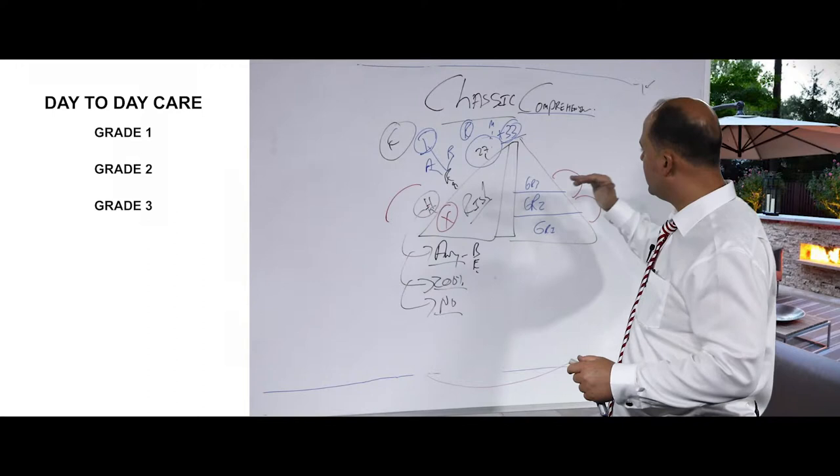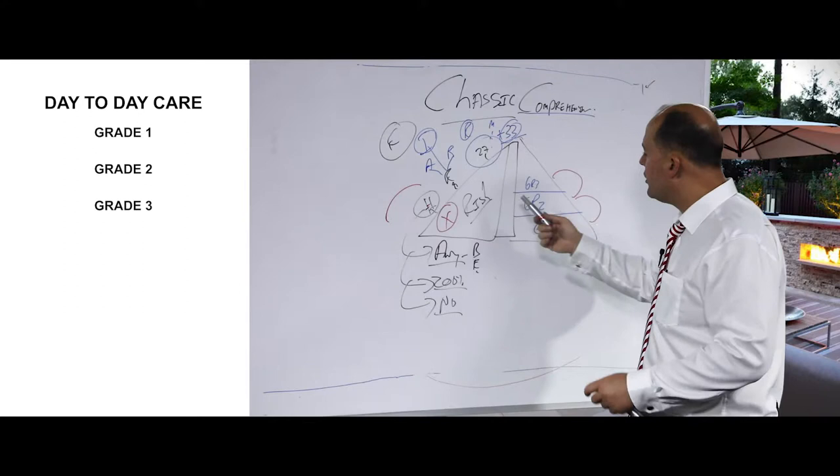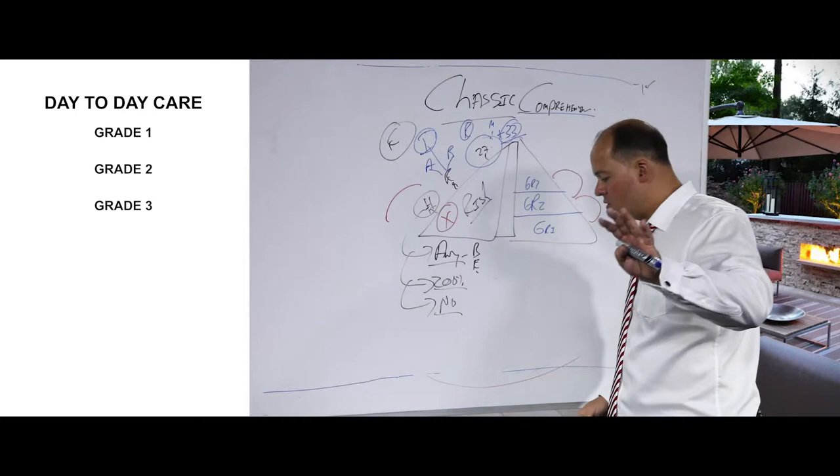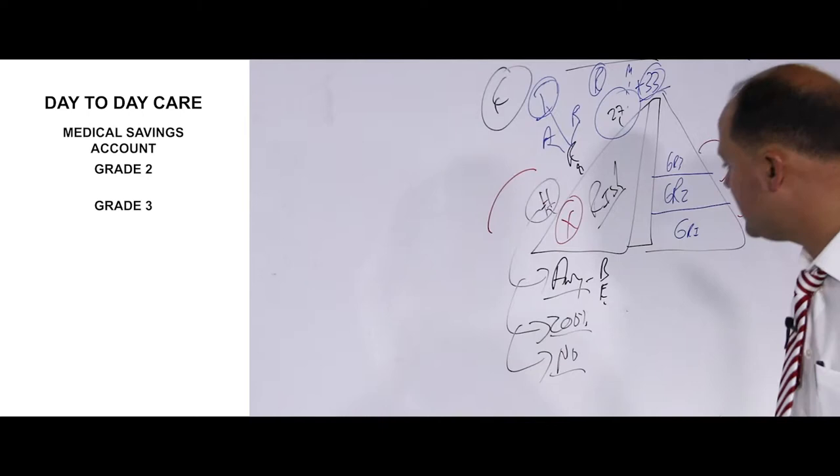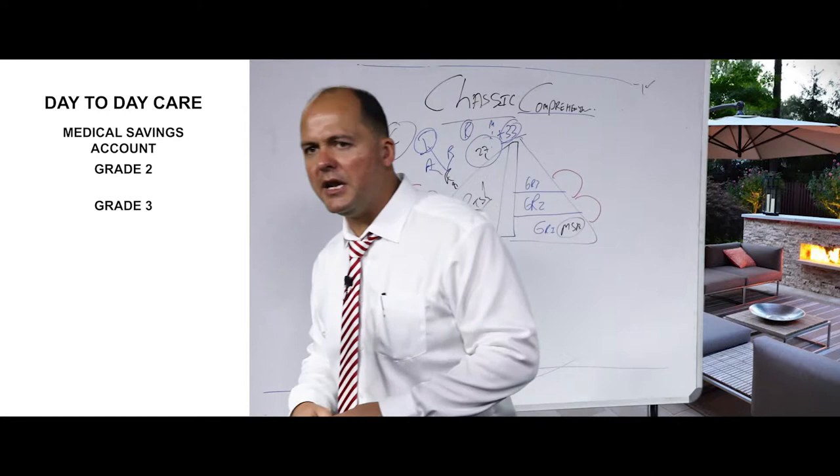Grade one, finish the year. Grade two, finish the year. Grade three. So the classic comprehensive plan has three components out of hospital — grade one, grade two, grade three — exactly like in school. But in medical aid terms they give these grades names, and that's where the confusion comes in. Grade one is called the medical savings account.